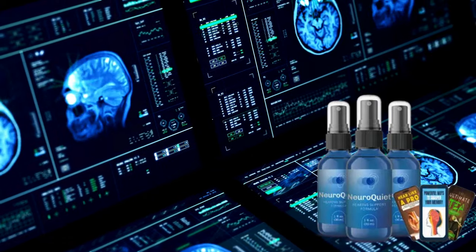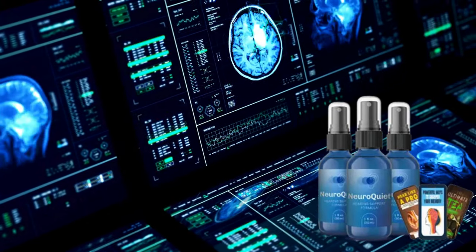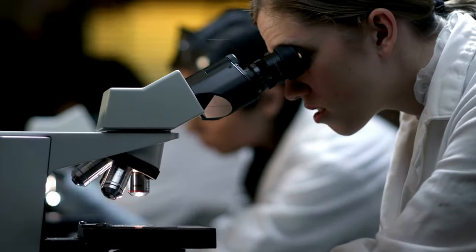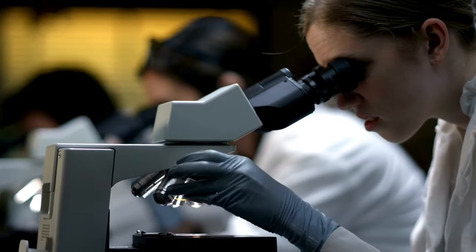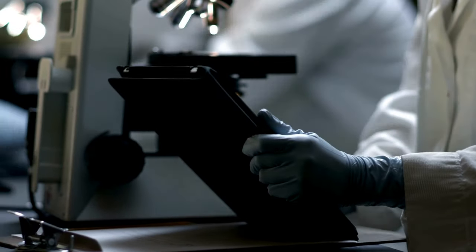Have you ever imagined a supplement that supports both brain and ear health? NeuroQuiet was developed specifically for this purpose. With an innovative formula, it combines natural, scientifically proven ingredients to offer unique and integrated benefits.